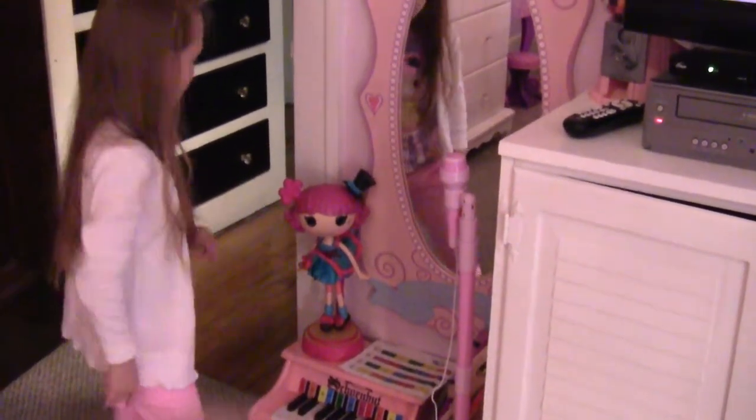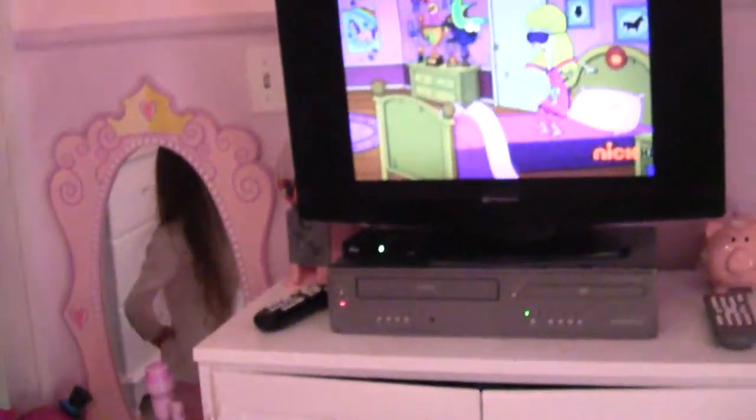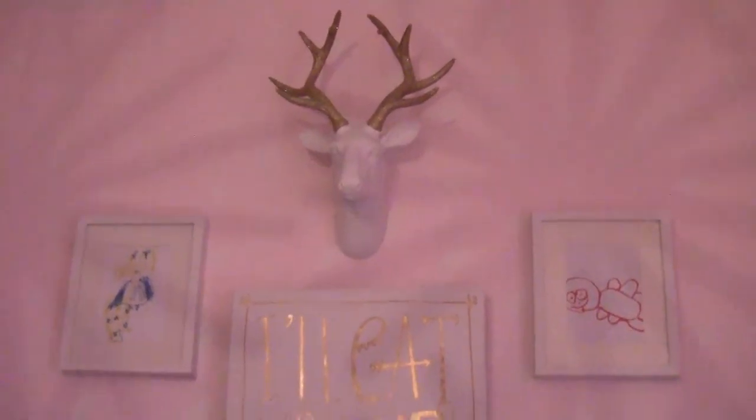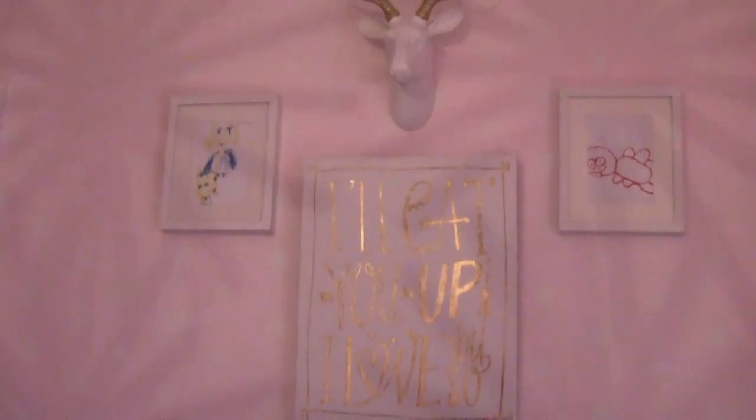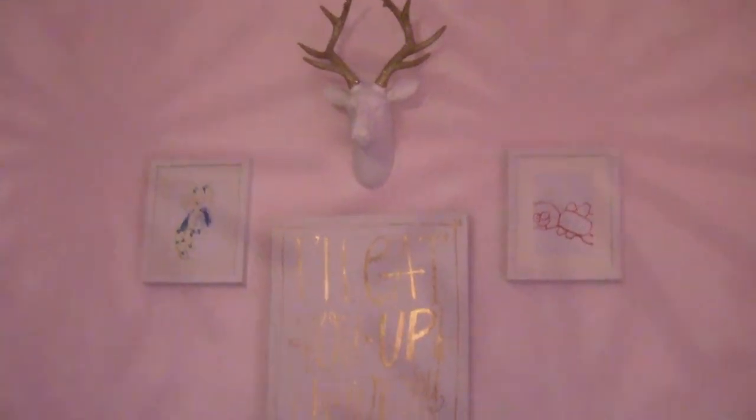That's my favorite Lala Lipsy. And up here is a reindeer with gold glittery antlers. And that is from Hobby Lobby.